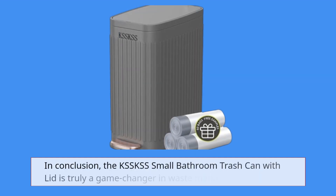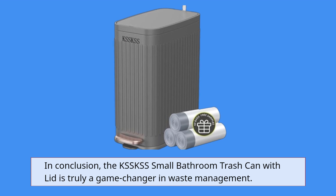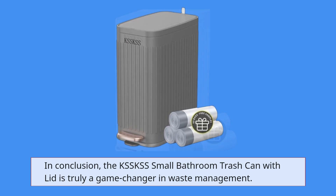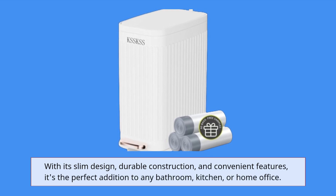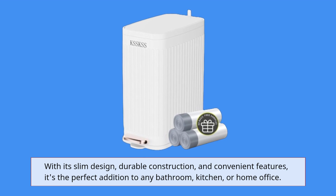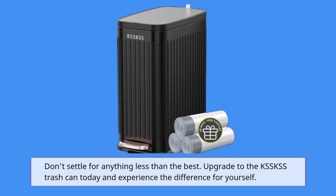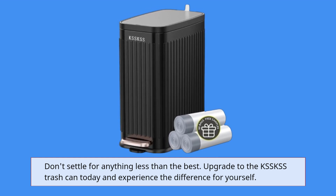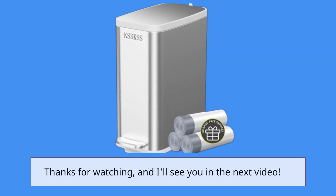In conclusion, the KSS Small Bathroom Trash Can With Lid is truly a game-changer in waste management. With its slim design, durable construction, and convenient features, it's the perfect addition to any bathroom, kitchen, or home office. Don't settle for anything less than the best — upgrade to the KSS trash can today and experience the difference for yourself. Thanks for watching, and I'll see you in the next video.